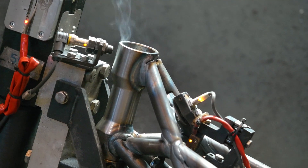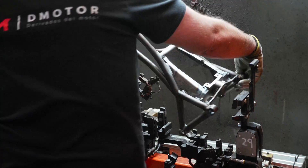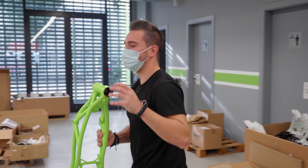The rear shock mount is also now secured by Microfusion, improving its positioning as well as the rear wheel travel.